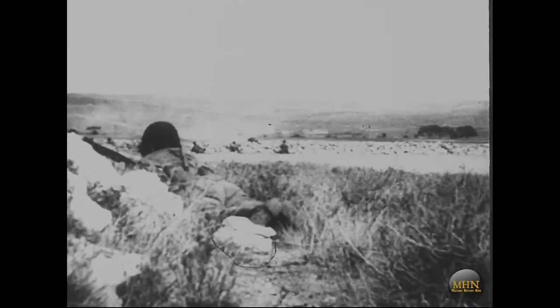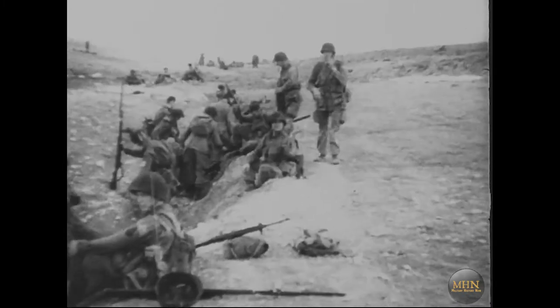Another field from which United Nations air forces are conducting their combined offensive to drive the Axis from the shores of Africa.